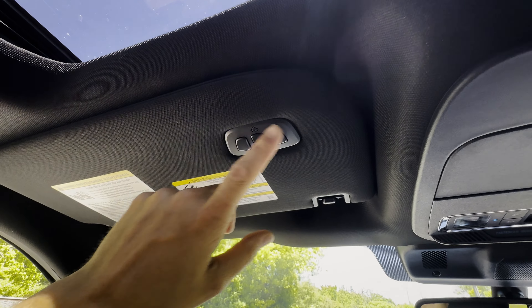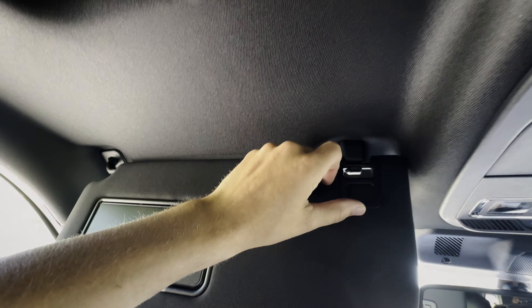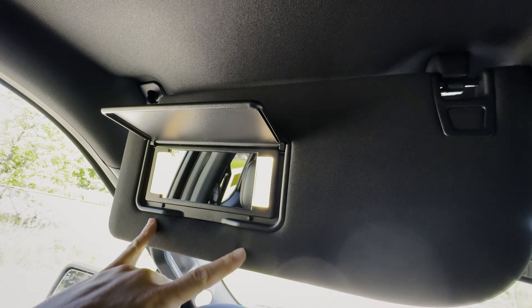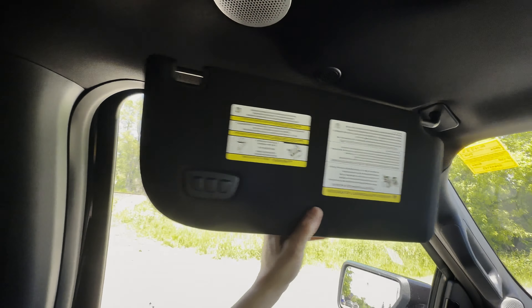There's a HomeLink system so you can program your garage door opener. The visor has a vanity mirror with built-in lights, and it extends out to block the sun from hitting your face. I really like all the changes that came to the Lariat — the head-up display is great, and Blue Cruise is a welcome addition.